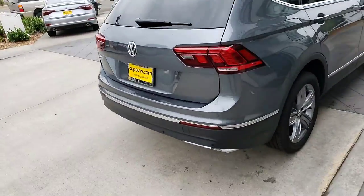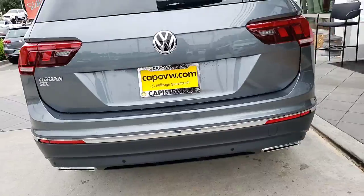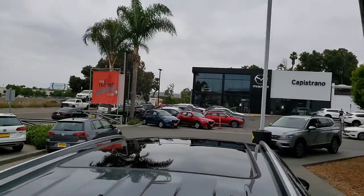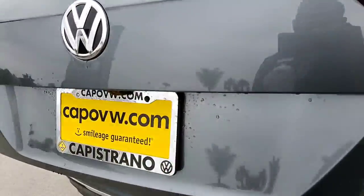This one does have the parking sensors - you can see them on the bumper back there. You do have the two chrome tailpipes, which is kind of just for the looks of the car. But one great thing about the SEL is you do have the panoramic roof from front to back. And with the SEL, you do have the power rear gate.